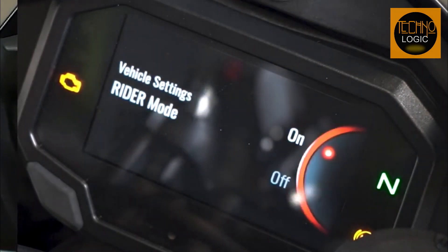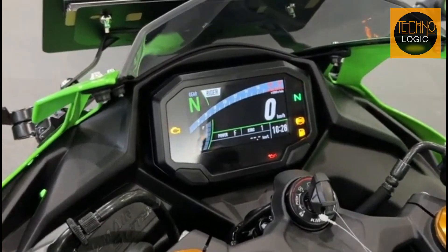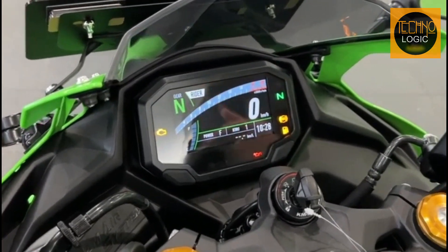Riders can easily select from a variety of power modes, including full power mode and one or two alternate modes with limited maximum power and milder throttle response on the ZX25R.